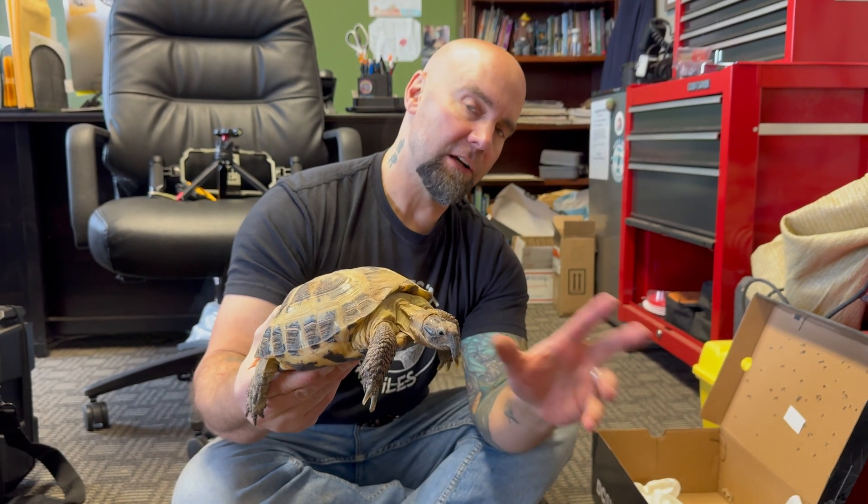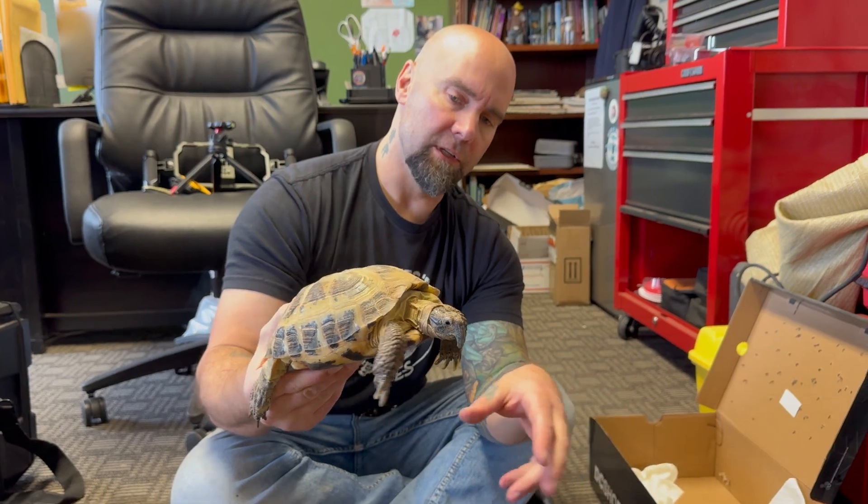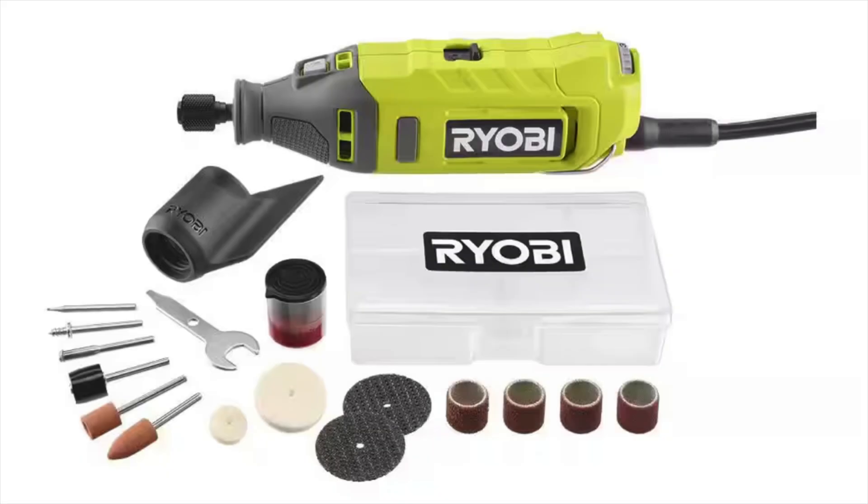I have Becca here to help me and we're going to try to video as much of it as we can. The first thing you'll need is a Dremel tool — pretty much any Dremel tool will do, nothing special. I prefer to use a corded Dremel because I do a lot of construction and fabrication and I prefer to always have available power, but cordless ones work just as well for trimming turtle beaks.